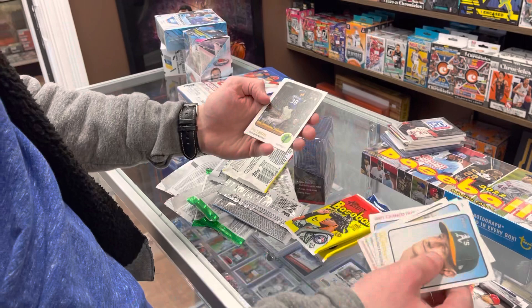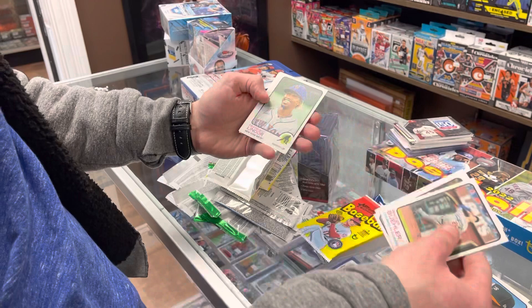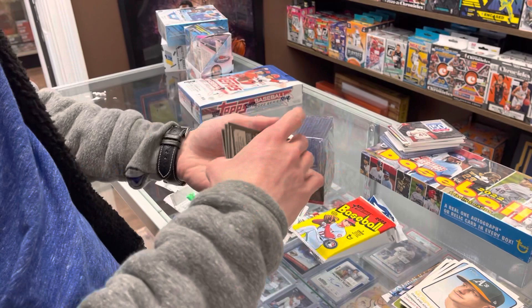All right, four to go — thanks lucky cat. Last time we opened Heritage in here we got the autograph of the box, which is hard to get, and a Franco in the same pack — be sure and check that video out. Heritage is hard to hit. Also got a box of it to rip later tonight as well. Lindor, Austin Riley — I'm sure there's a high number short print in there somewhere.